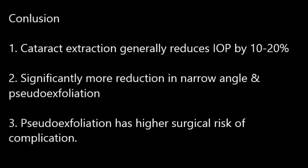In conclusion, cataract surgery generally reduces IOP by 10–20%. It has a more significant effect in patients with narrow angle and pseudo-exfoliation syndrome. However, patients with pseudo-exfoliation syndrome have higher surgical risk, so it is important to find the fine balance.